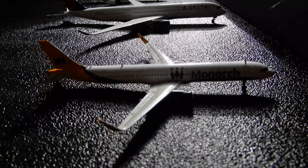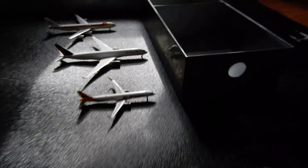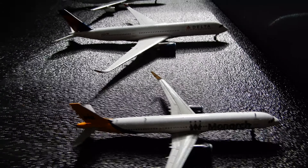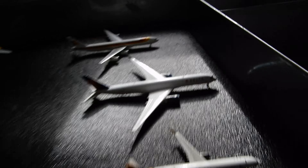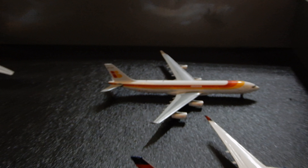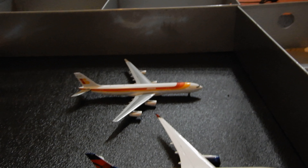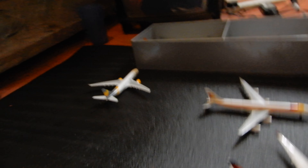Here we have a Monarch Airbus A321 — the lighting is a bit messed up — and this is getting ready for Naples as flight ZB462. Here we have the Delta A350-900 which is going out to JFK New York City. Here we have an Iberia A340-300 going out for a very short flight to Alicante. And over there we have our Thomas Cook A330-200 which will be going out to Orlando.